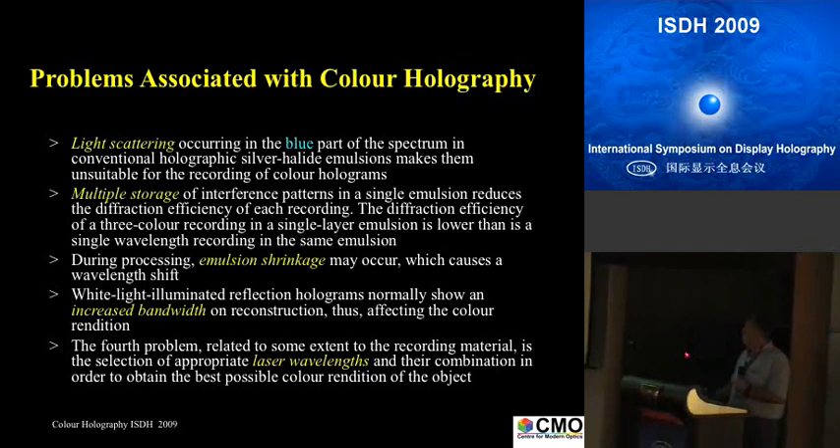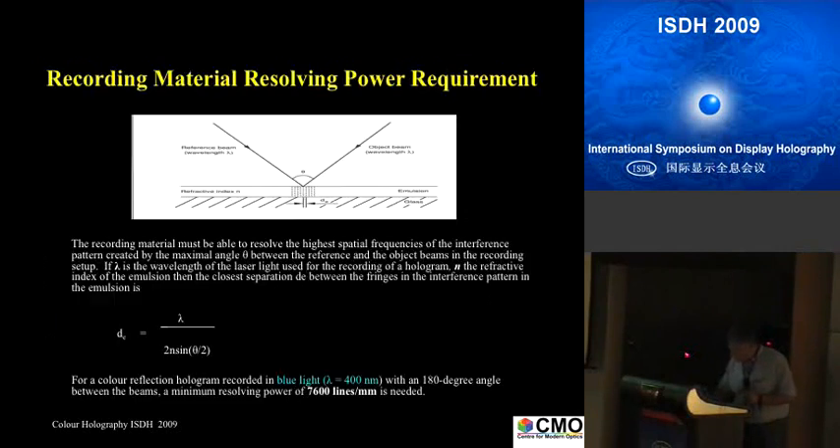The fourth problem, which we have treated theoretically recently, is what wavelengths you need for color holograms. Everybody knows how you calculate the interference structure you have to record, so I'm not going through it. This is a formula, and if you put in lambda 400, you'll find that you need 7,600 lines per millimeter. That means any of the old materials, which would normally stop at 3,000 or 4,000 lines per millimeter, are insufficient.